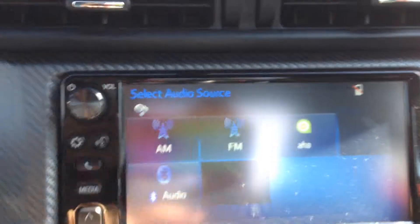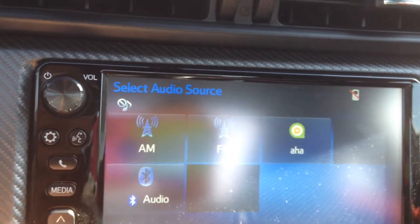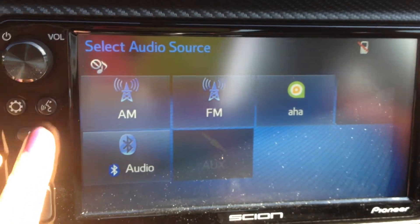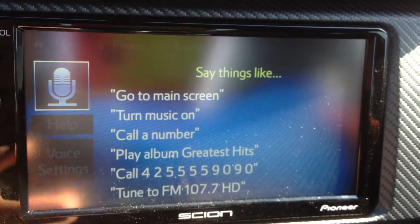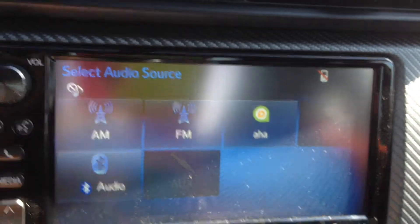A really great display screen here. New to the Toyotas is the AHA, which allows you to stream music basically. You have your AM, FM, and Bluetooth as well. You do have voice recognition as well — kind of like Siri, she'll call people for you, she'll play music for you.